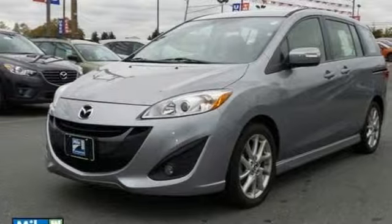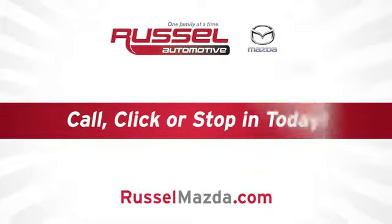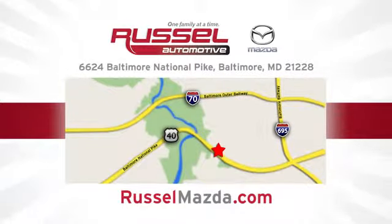Take it for a test drive today. Call, click, or stop into Russell Mazda today. We're conveniently located at 6624 Baltimore National Pike in Baltimore, Maryland.